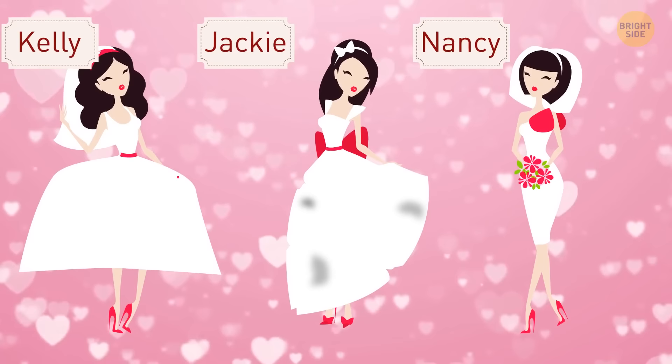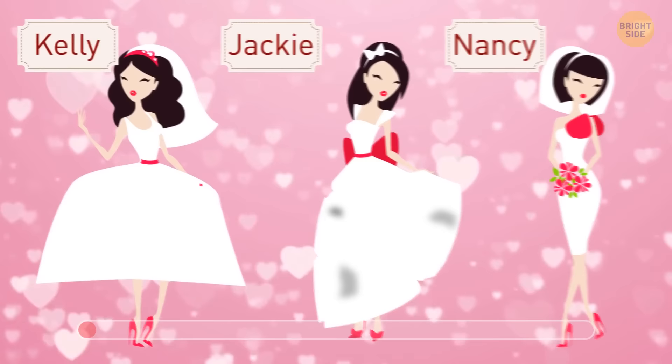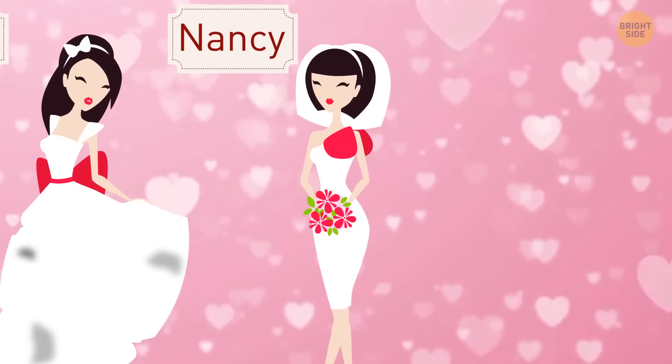Kelly, Jackie, and Nancy are having weddings on the same day. Can you spot which dress is the most expensive? Although Kelly's dress looks fantastic, it's several sizes larger than she needs — she must have bought it at a sale with no other sizes left. There are stains and holes on Jackie's dress, so it must be second-hand. Therefore, Nancy's dress is the most expensive.